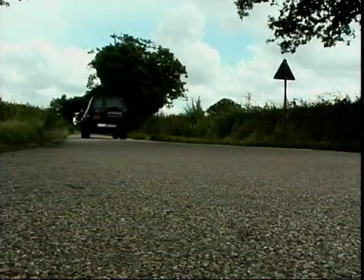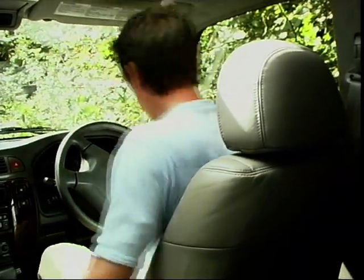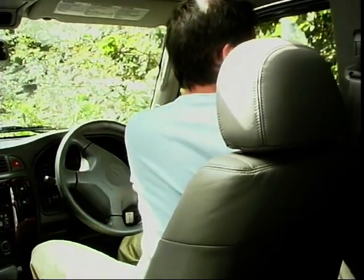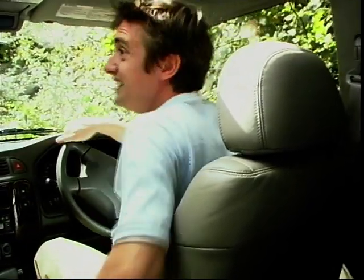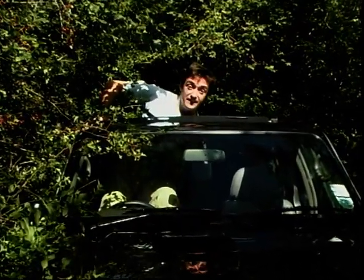Which on our country roads can lead to a bit of a problem — they're quite narrow. Hello, is there anyone around? I can't... no.